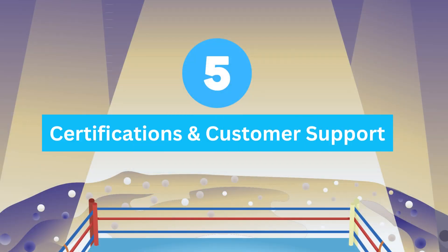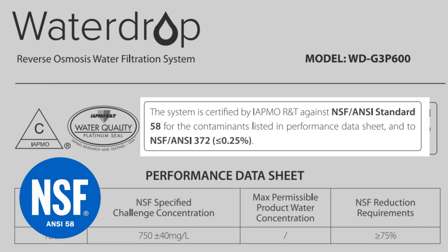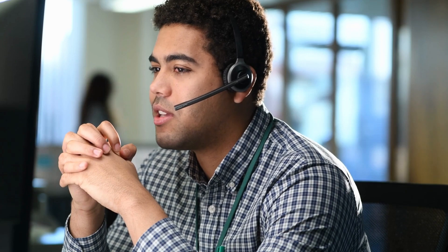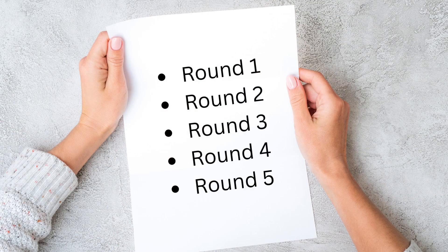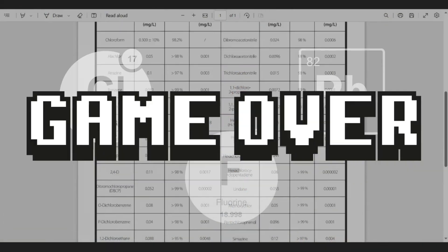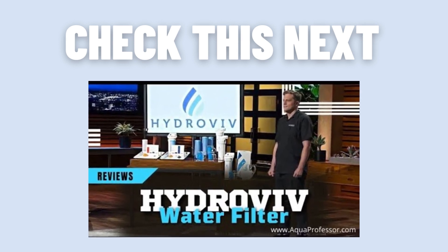Finally, Certifications and Customer Support: Hydrovive has NSF 42 and 53 certifications, while Waterdrop is independently tested against NSF/ANSI standards 58 and 372. The customer support of both brands works satisfactorily and gives a one-year limited warranty along with a 30-day money-back guarantee. Based on all the rounds, the fight was close. However, Waterdrop wins in our opinion with high contaminant removal ability. But Hydrovive also offers useful customization options — check out the next video to know if it suits your needs.